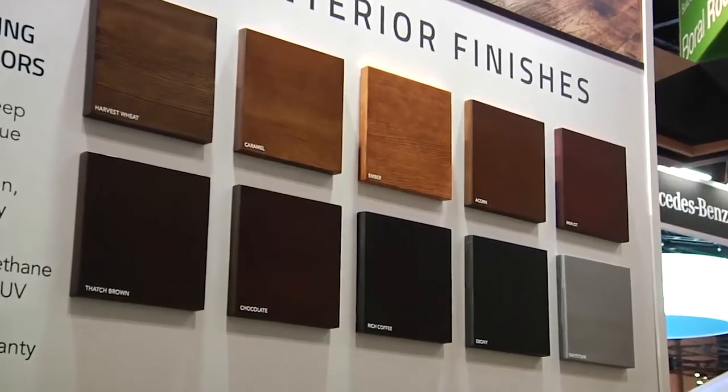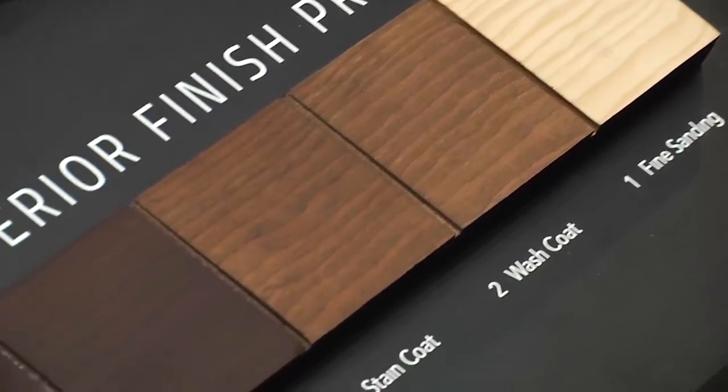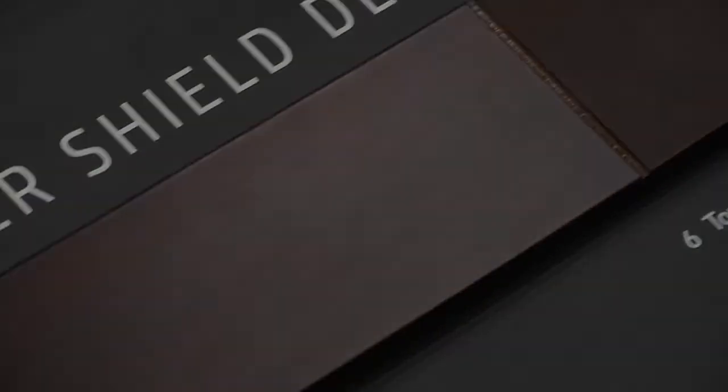We found that there's a need for high-end finishes on window, door, and millwork out in the industry today. There are a lot of problems with trying to finish those out in the environment. So we teamed up with Sherwin-Williams to come up with a true furniture grade finish, and we're working with a new seven-step process to create a truly fine finish for our interior products.